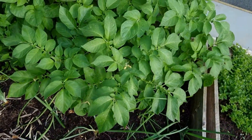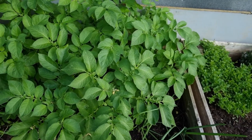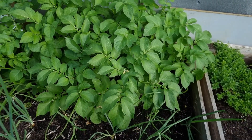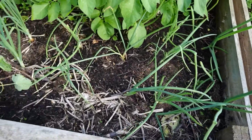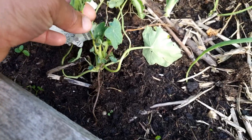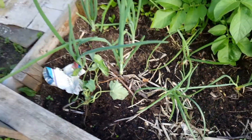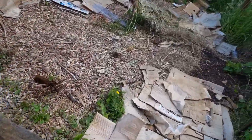Over here I have my amazing potatoes which are doing really well — these are going to be my early ones. I can't wait to try them even if they're small. I've got some onions in front as companion planting for protection, and I've got a nasturtium that I transplanted recently — I'm praying it will stay. But I'm not too worried because I have many nasturtiums growing elsewhere.